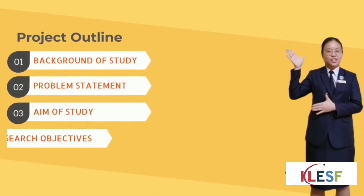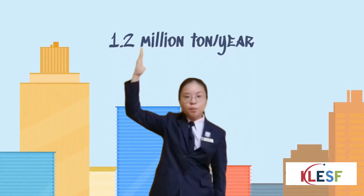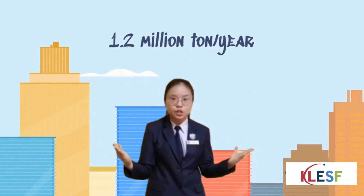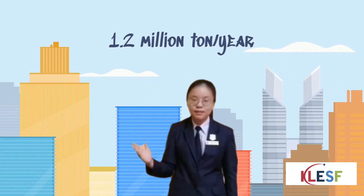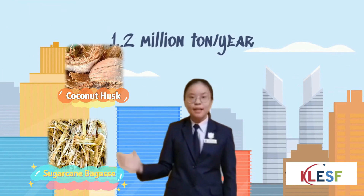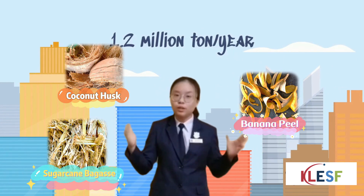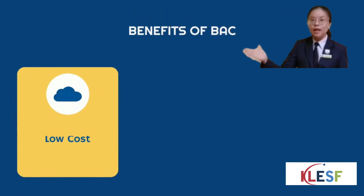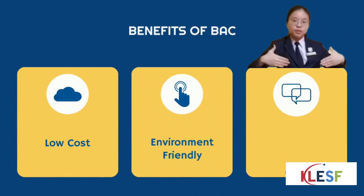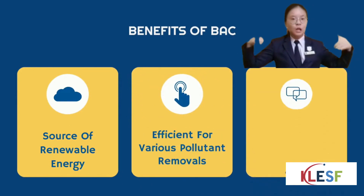Here is our presentation outline. A huge amount of agricultural waste is produced, estimated at 1.2 million tons per year. It becomes essential to use this waste material for various important applications in environmental science. Coconut husk, sugarcane bagasse, and banana peel can be converted into activated carbon — excellent absorbents for water purification or industrial wastewater treatment because of low cost, environment friendly, abundantly available, source of renewable energy, efficient for various pollutant removals, and low ash content.